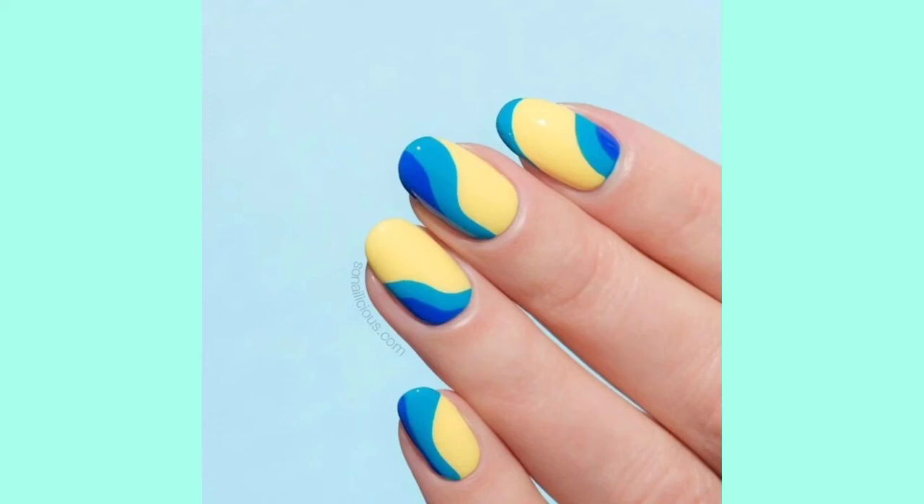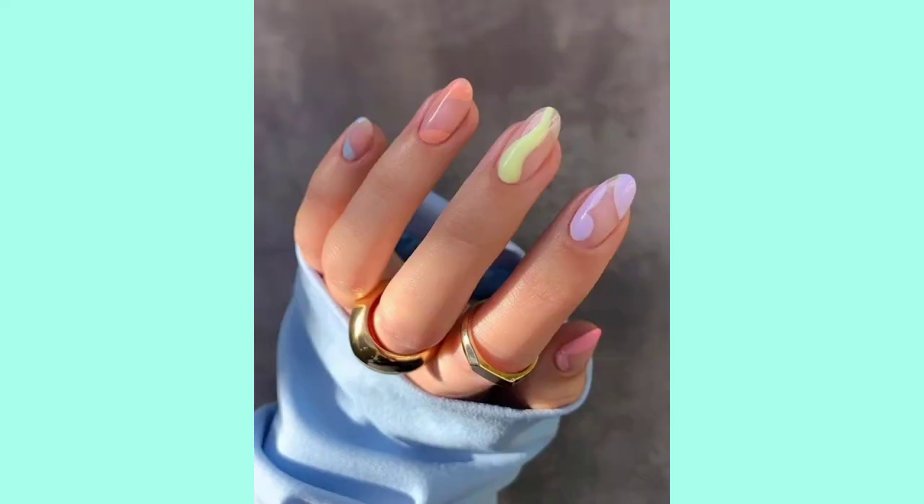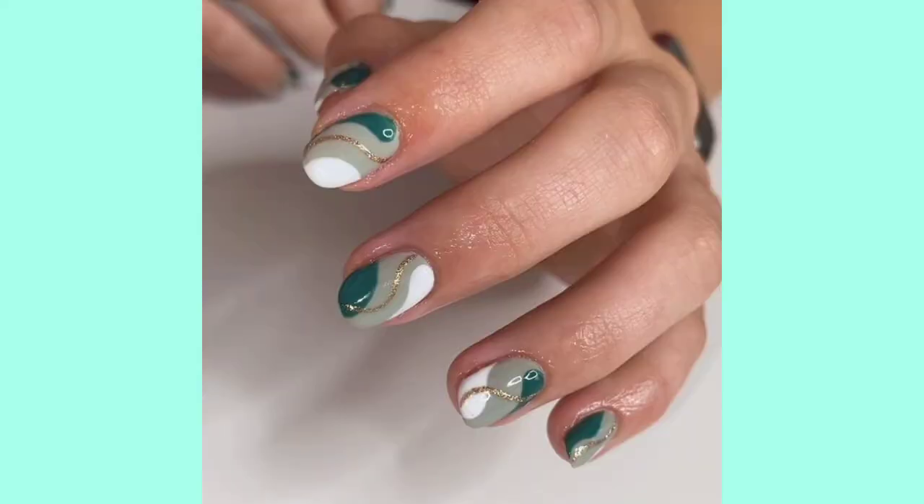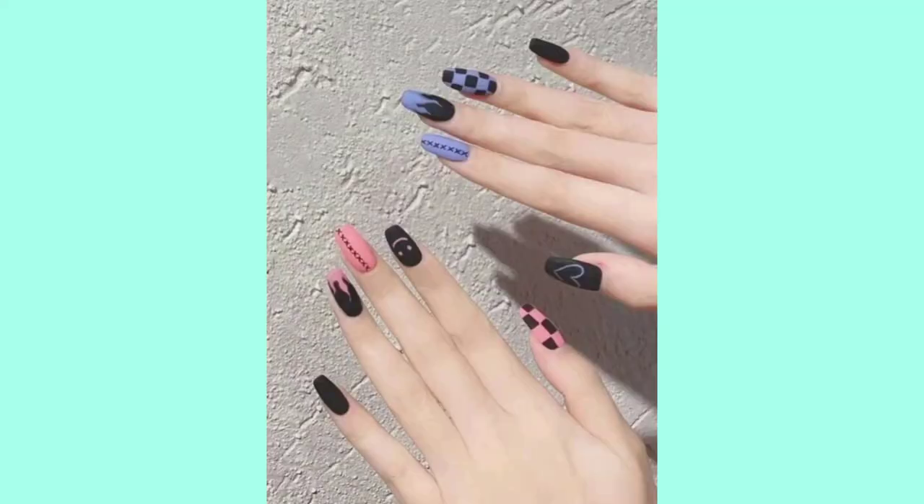One important piece of advice for you: for good body health and nail health, drinking at least eight glasses of water every day is necessary to maintain good nail health and body health. Remember, healthy nails always shine and look good.